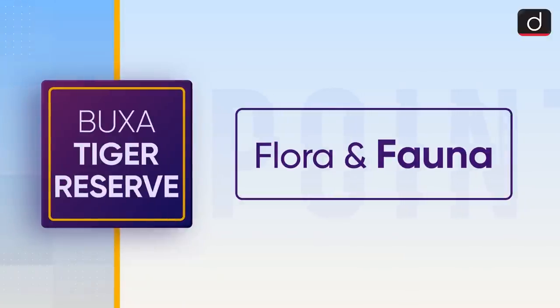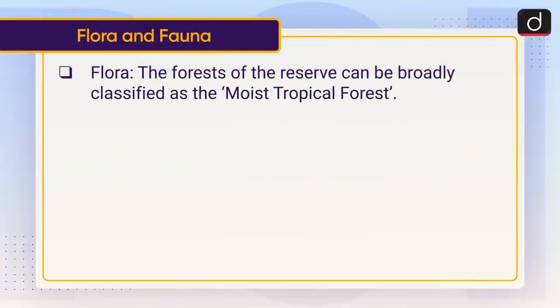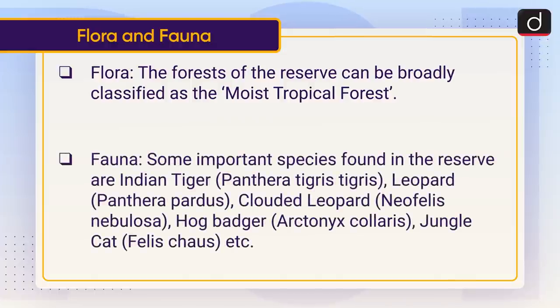Now let's discuss the flora and fauna of the reserve. The forests of the reserve can be broadly classified as moist tropical forest. Some important fauna species in the reserve are Indian Tiger (Panthera tigris tigris), Leopard (Panthera pardus), Clouded Leopard (Neofelis nebulosa), Hog Badger (Arctonyx collaris), and Jungle Cat (Felis chaus).